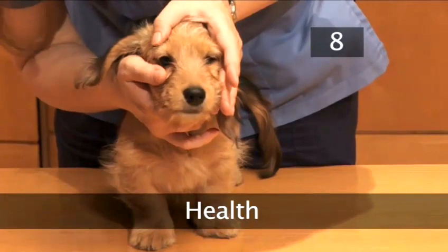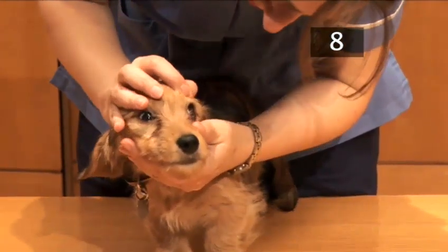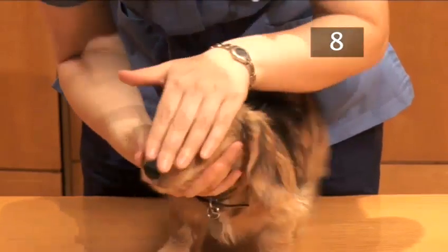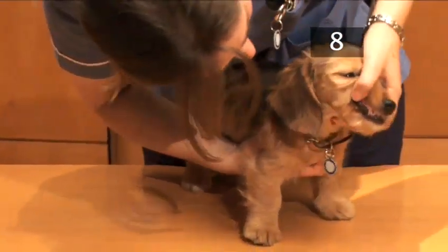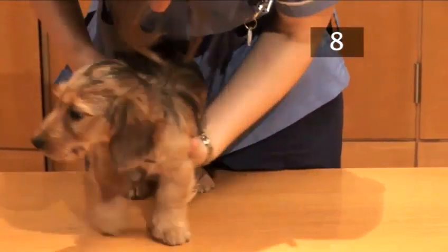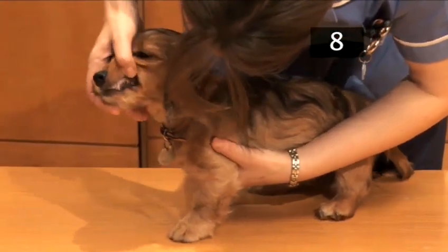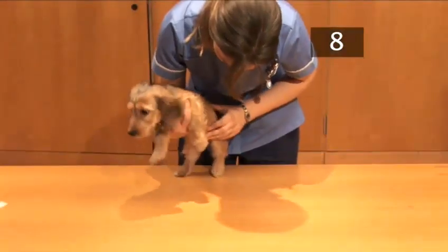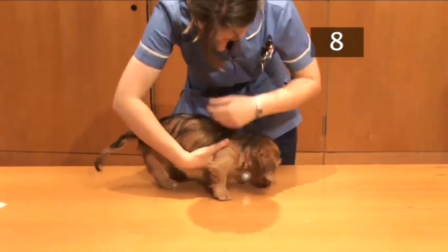Step 8: Health. A healthy puppy has bright eyes and a shiny coat with no signs of discharge around the eyes, mouth or nostrils. It should be able to walk without limping and have clean teeth and gums. Keep its teeth clean with chews, strong toys or canine toothpaste and brushes available from your vet. The skin should be clean with no lumps, bumps or inflammation. Your puppy should have a clean, glossy coat and no signs of diarrhoea around its tail.